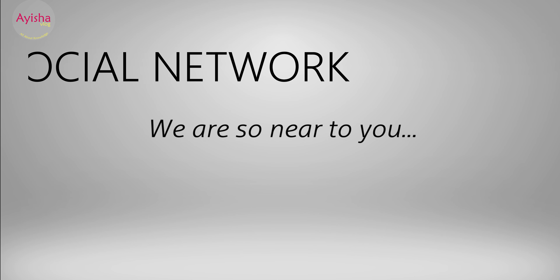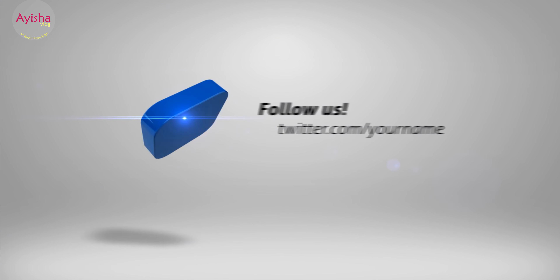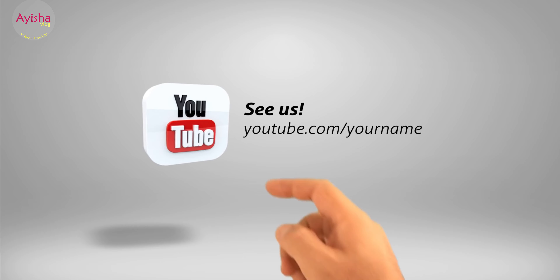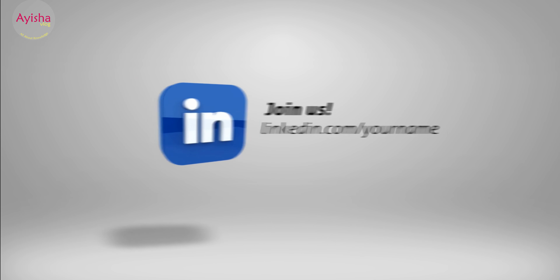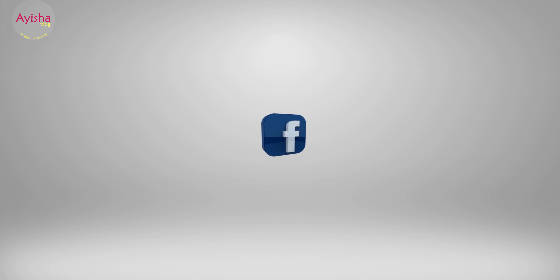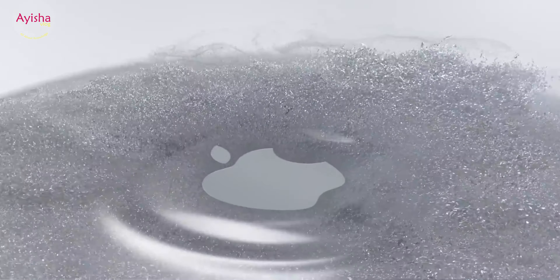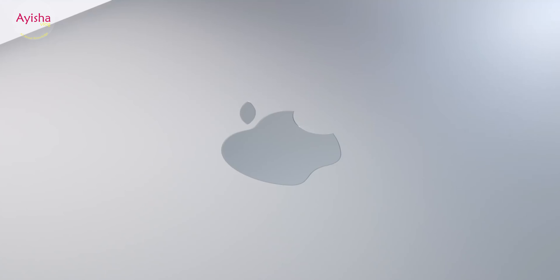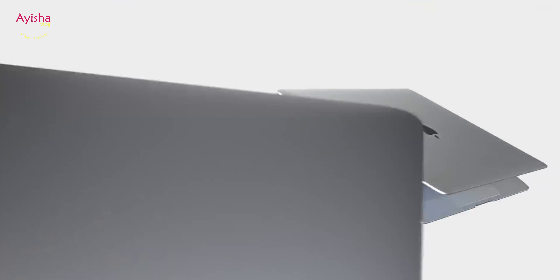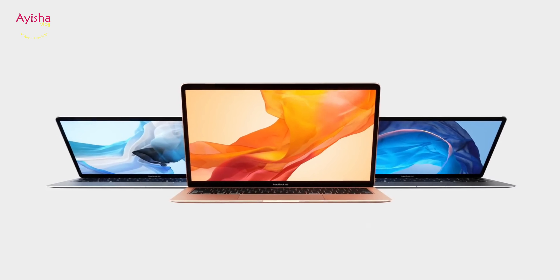Social networks: Many people use their computers for chatting to friends and sharing photos or news. Popular websites such as Facebook and Twitter have hundreds of millions of regular users. If you like my video, like this channel, share it with others, and subscribe to my channel. Thank you, have a great day.